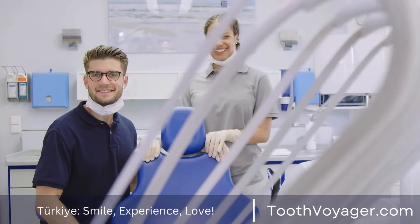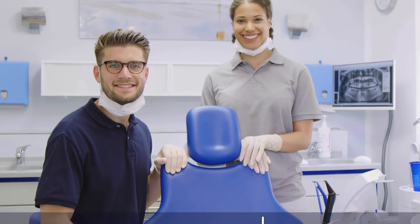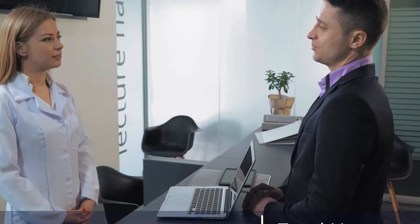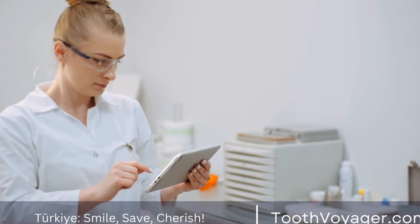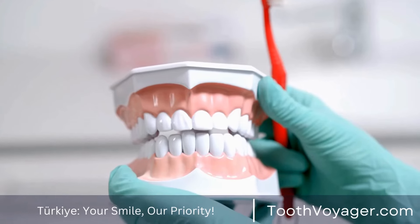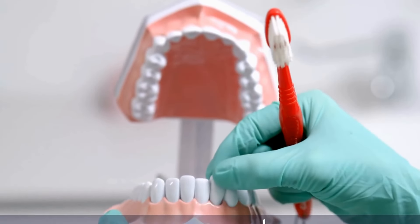Conclusion. A root canal is a common dental procedure that can save a tooth that has an infected or decayed pulp. The procedure involves removing the infected tissue, cleaning out the inside of the tooth, and sealing off the root canals to prevent further infection. While getting a root canal may seem daunting, the benefits of saving the natural tooth and relieving pain far outweigh the potential discomfort during the procedure. If you are experiencing tooth pain or think you may need a root canal, it is important to see a dentist or endodontist as soon as possible to discuss your treatment options.